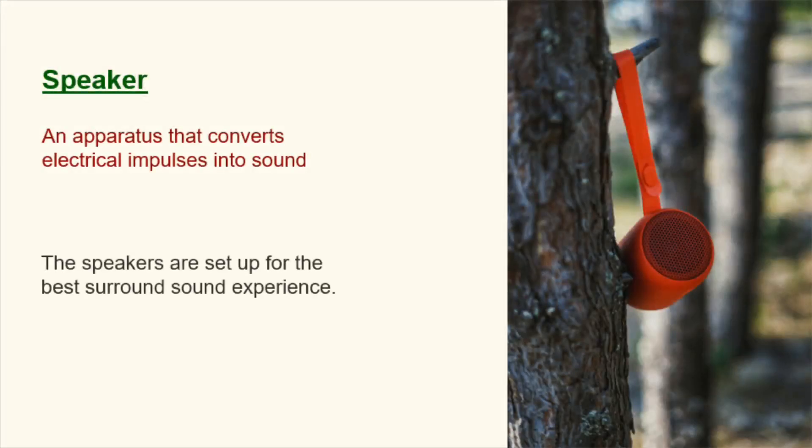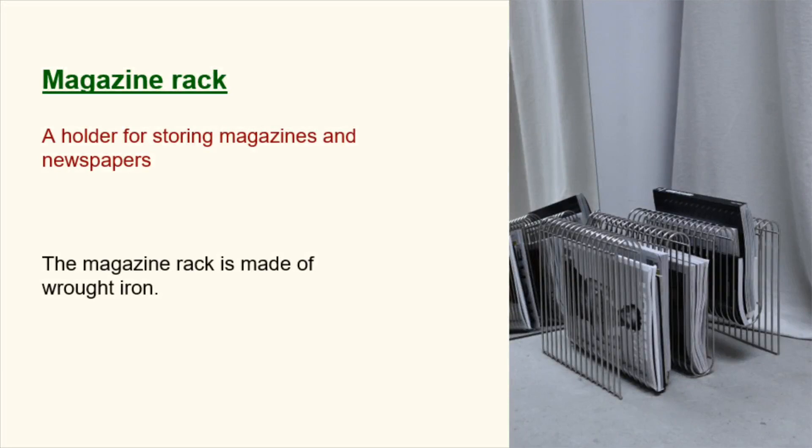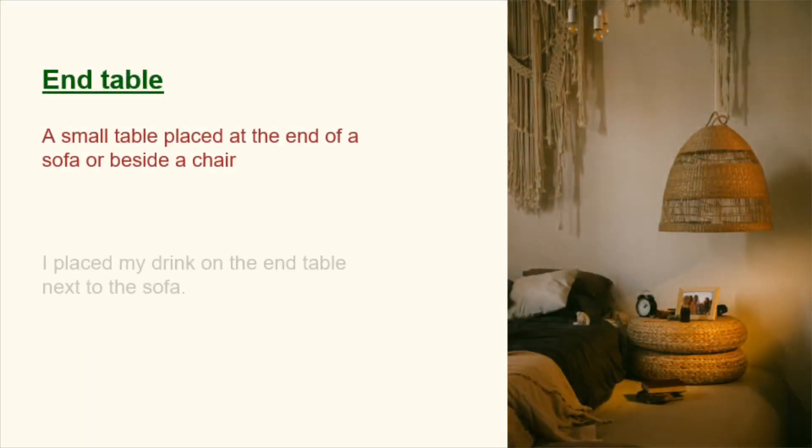Speaker. An apparatus that converts electrical impulses into sound. The speakers are set up for the best surround sound experience. Magazine rack. A holder for storing magazines and newspapers. The magazine rack is made of wrought iron. End table. A small table placed at the end of a sofa or beside a chair. I placed my drink on the end table next to the sofa.